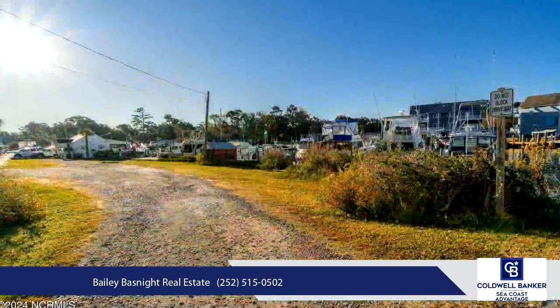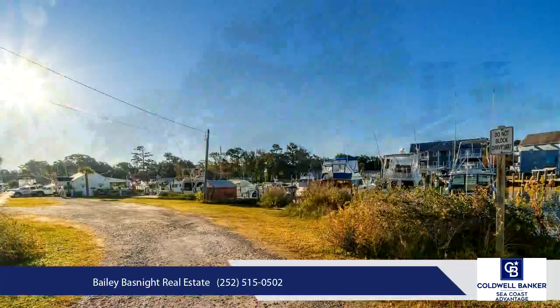Don't miss the chance to own a waterfront paradise with direct access to Bogue Sound and the ICW.